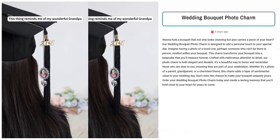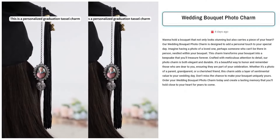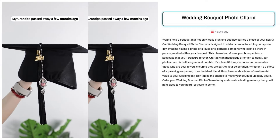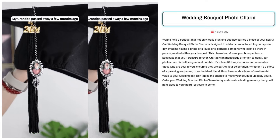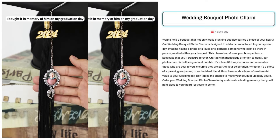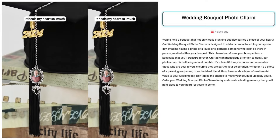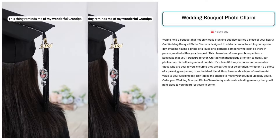Wedding Bouquet Photo Charm. Sell this wedding bouquet photo charm to brides-to-be aged 25 to 35 who value sentimental touches. Target Facebook users engaged in wedding planning, interested in personalized decor, and those who've recently lost loved ones. This charm offers a meaningful way to honor absent family members during the ceremony.